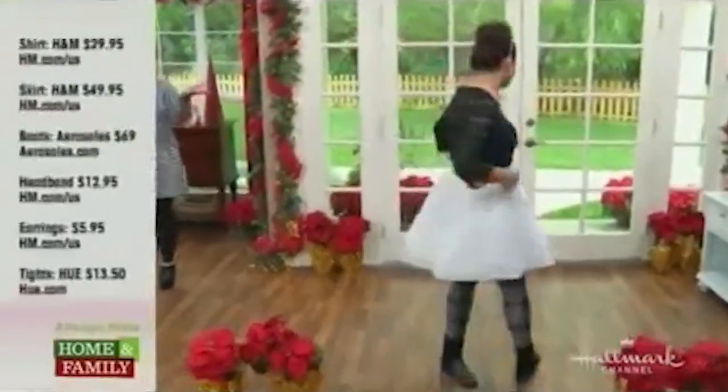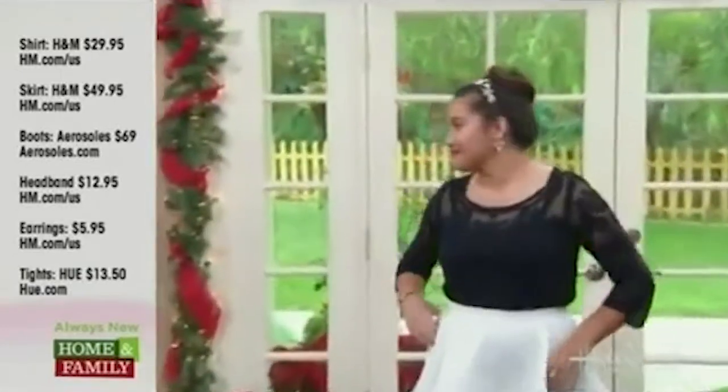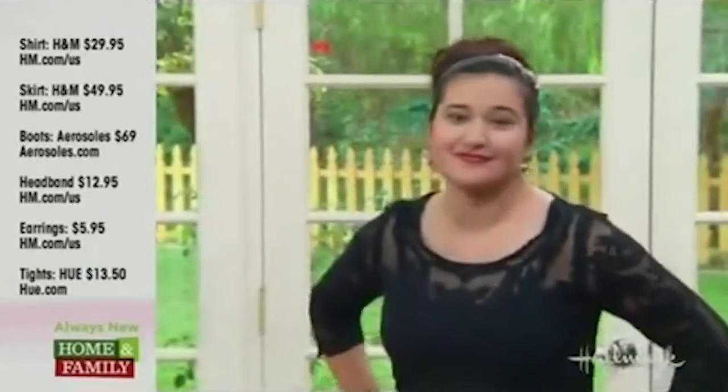Gabby is my punk princess. What I really want to highlight is the headband and the earrings. People always want to know how to wear that chandelier earring you see on the red carpet but in a young, youthful, cool way. You put that top knot on your head, put the headband on, and do a little chandelier earring.